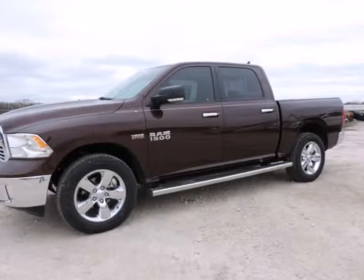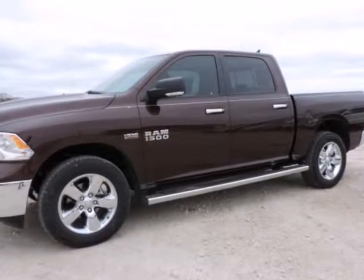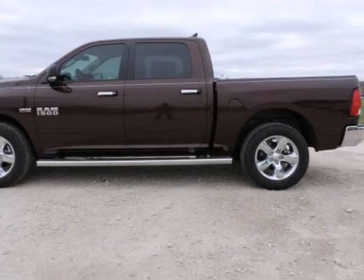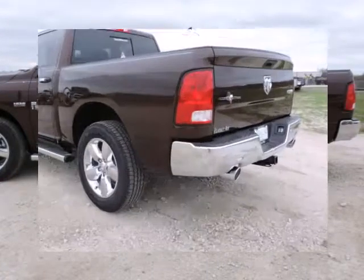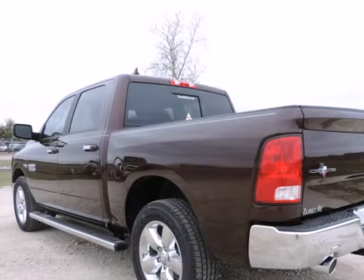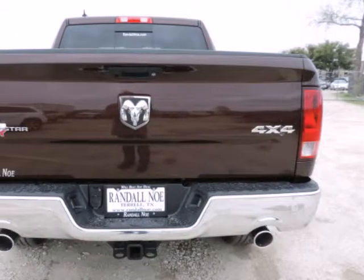Randall New Chrysler Dodge Jeep Ram presents this 2015 Ram 1500 four-wheel drive crew cab, 5.7 feet box, SLT, represented in Western Brown. Under the hood you will find the 5.7 liter eight-cylinder 16-valve MPI OHV coupled with the automatic transmission.